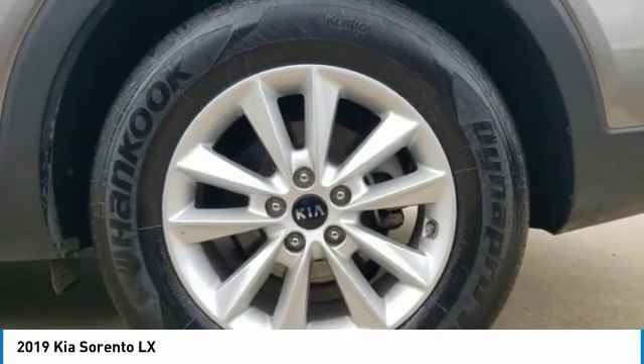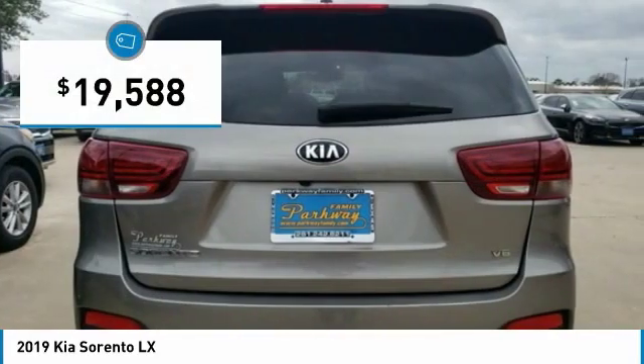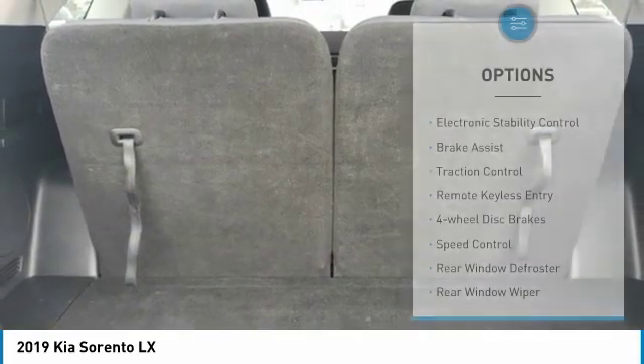Take one look at its stylish, sleek design and you'll want to cross over to a Sorento, and it is priced below $20,000. This vehicle has less than 45,000 miles. Here are some of this vehicle's great options.